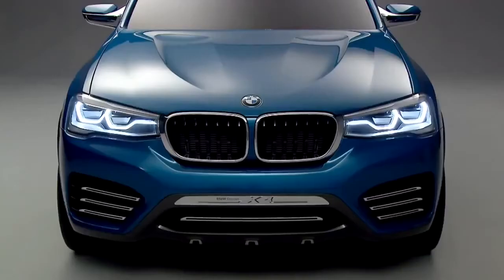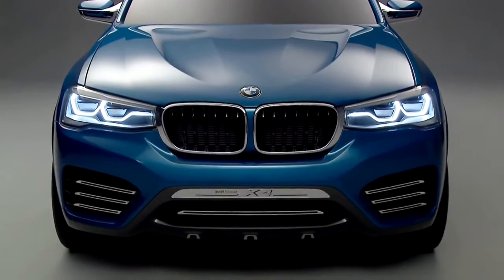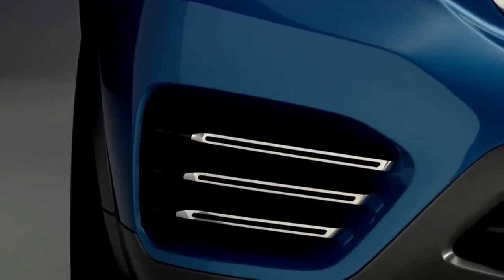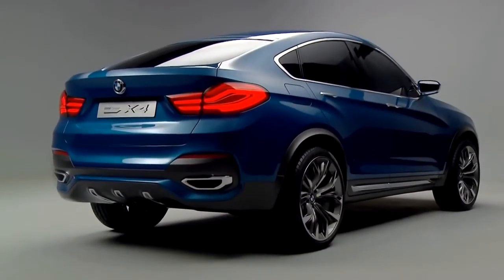For us at BMW, in BMW design, precision poetry is very important. Precision we express with very nicely worked out details, and the poetry in rich surfaces. This combination is on this car very visible and I'm very proud of it.